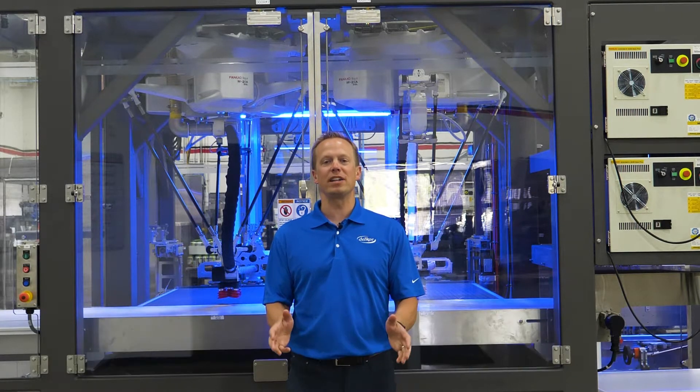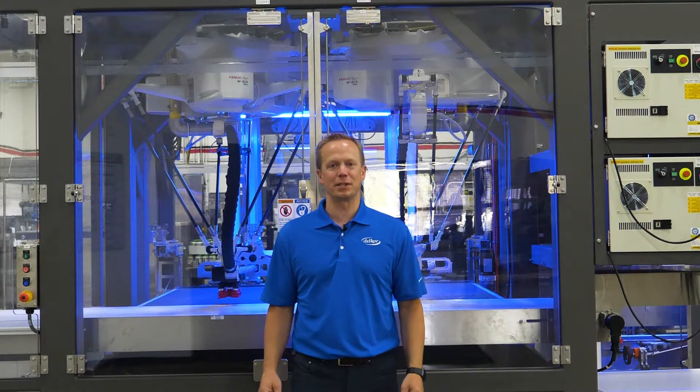When it comes to packaging systems for the bakery industry, Delcor has you covered with high-speed cartoning systems, case packing systems, as well as full robotic palletizing systems.